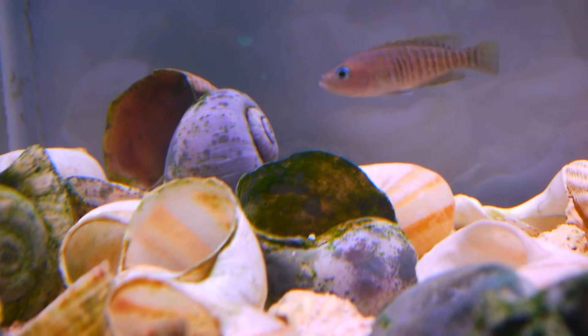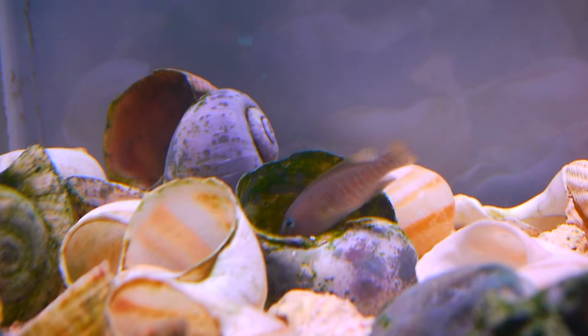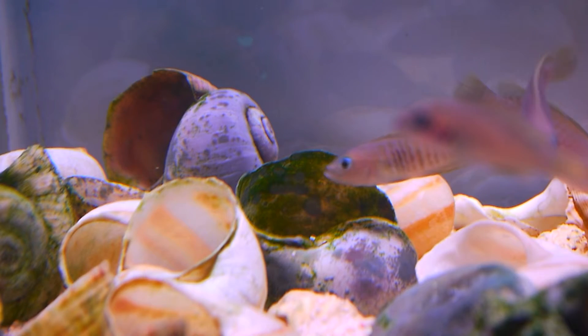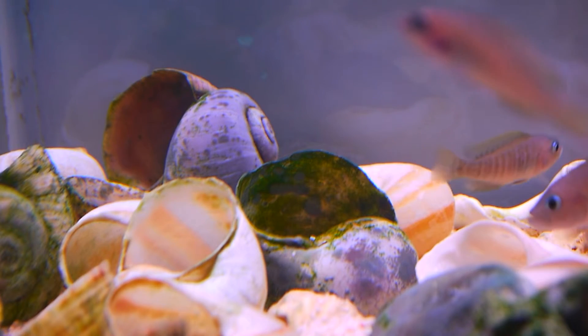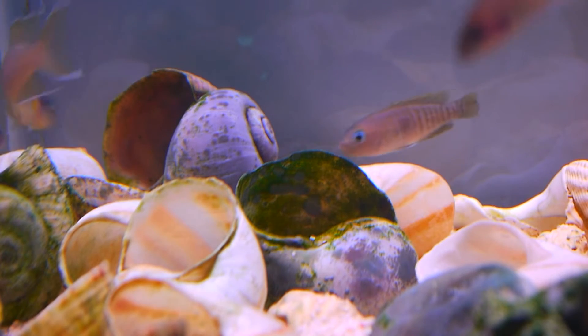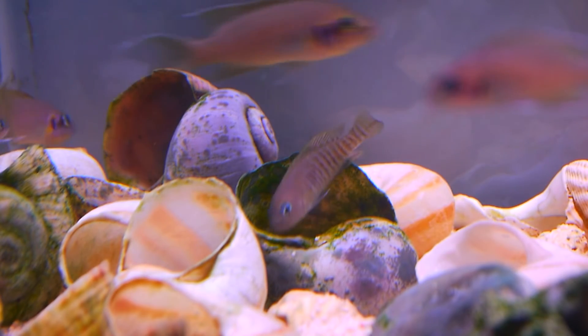I'm not sure how long it'd take to hatch — I'd love to hear from anyone who knows. If you can give me any more information, I'd love to hear it. As I say, I don't know that much about multi fry and shell dwellers, but I'm learning.